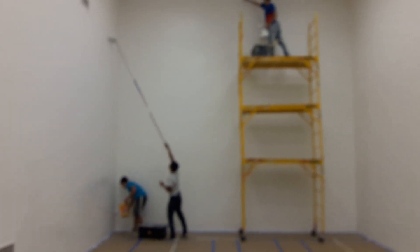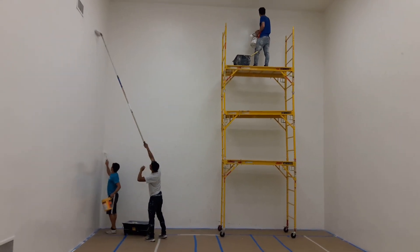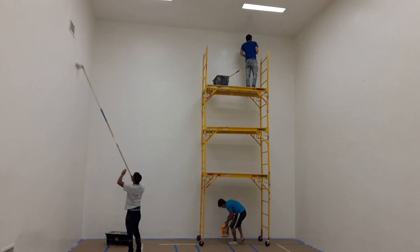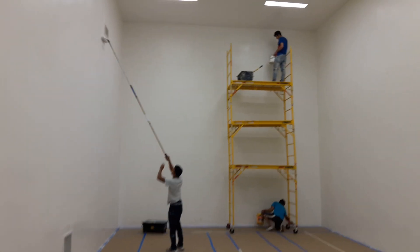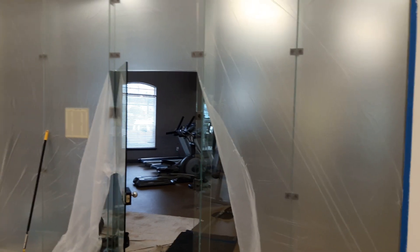ProColor Painting out of Jacksonville, Florida. Running epoxy inside racquetball courts. Each court is about 2,400 square feet — ceiling included on three walls. On this one we happen to have a back wall that's glass, so we won't be applying product to that.